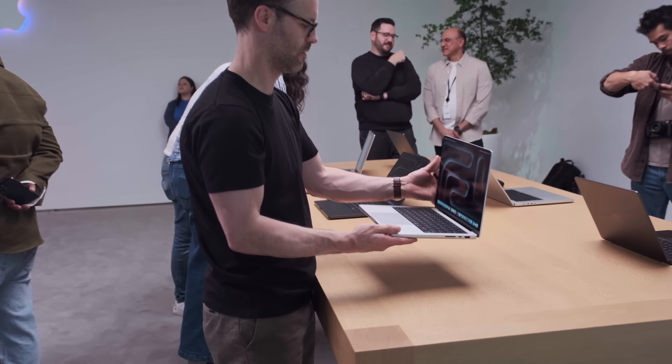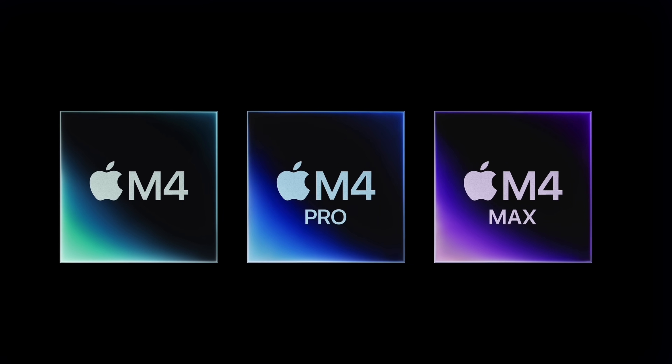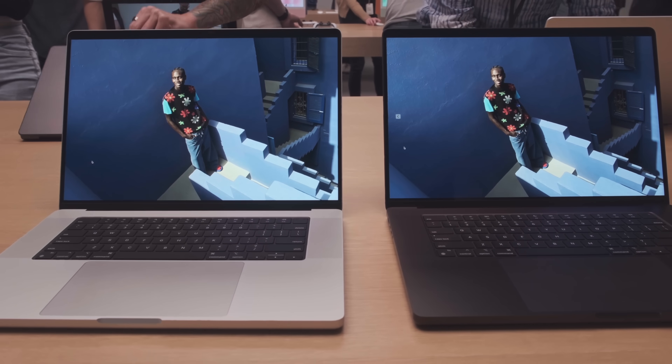It is a big laptop, but with the M4 Max chip this is an epic laptop. This is the most powerful laptop I think that has ever existed. In person, the MacBook Pro seems as sleek as ever, especially that new space black finish — quite understated, workhorse vibes. Nice to see that on the Pro now.